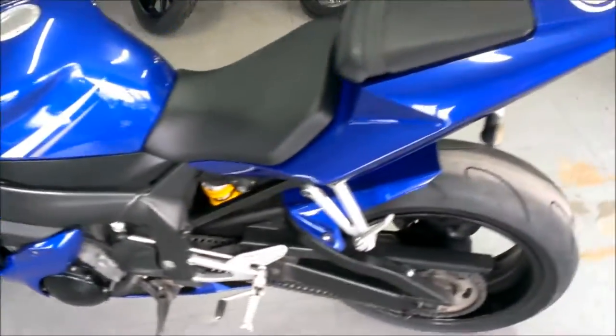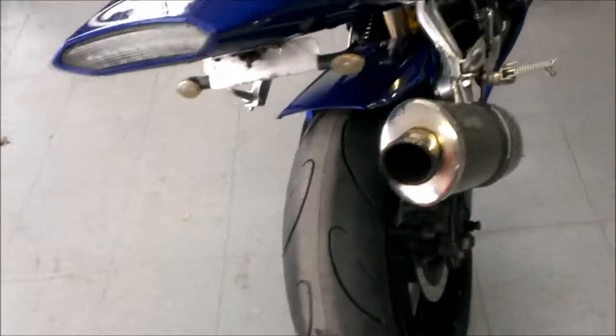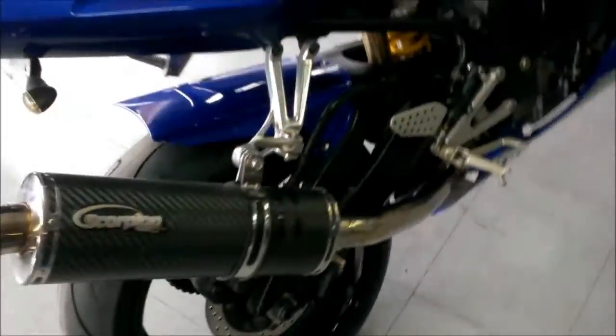Just serviced at an authorized Yamaha dealer — all fluids changed, new tires, and includes a 6-month warranty. This is the one, only $49.99.